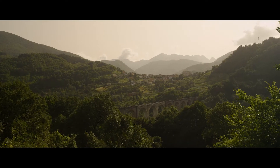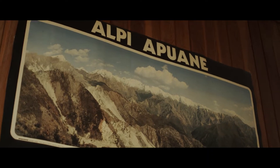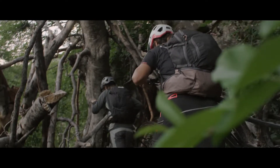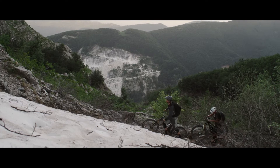The next mountain range is the Alpi Apuane — a totally diverse mountain range to the Apennines. It's really aggressive in its topography. You have to work for about 600 meters worth of elevation to push over this old trade route.